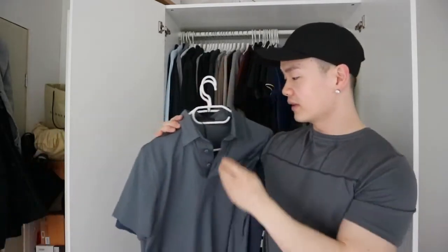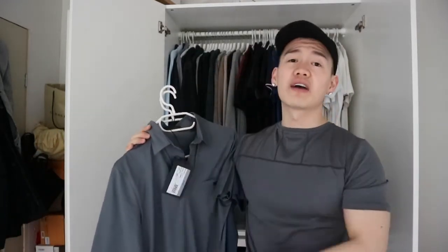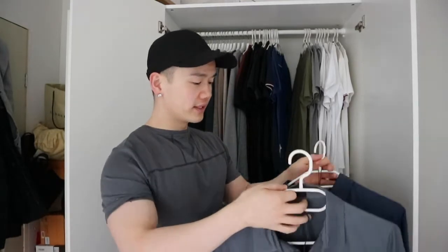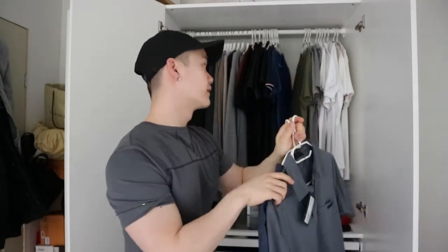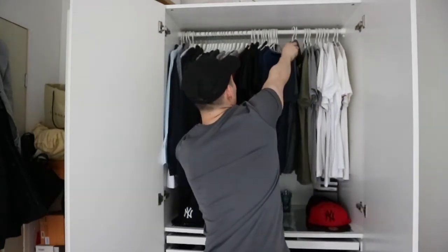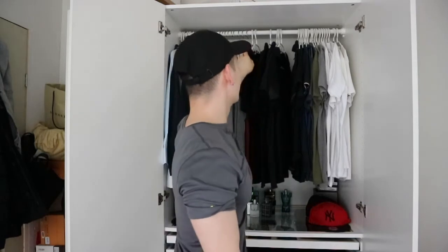I believe it was 95 euros for one polo t-shirt at the outlet, so for Prada I think that's quite affordable — you can't go wrong with it. I believe it's made just for the outlet center. Then I also have a lot of Burberry polo t-shirts and other brands.